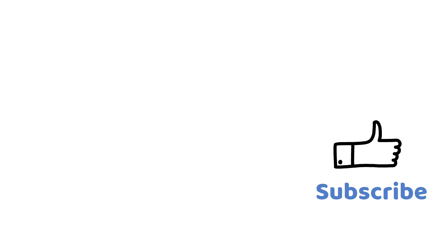As always, thank you so much for watching. Let me know your thoughts in the comment section below, leave a like, and don't forget to subscribe.